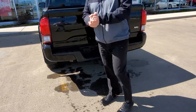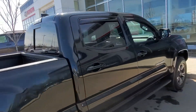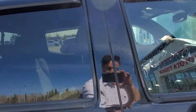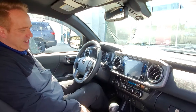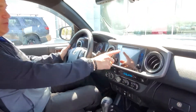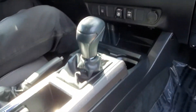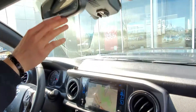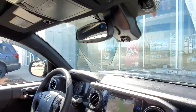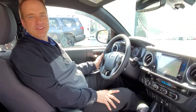Let me show you a few other great features inside. This has got a lot of great features — it's got heated front seats, touchscreen audio, navigation, backup camera, auto-dim rearview mirror with garage door openers, and dual zone climate control. Lots of great features on this truck.